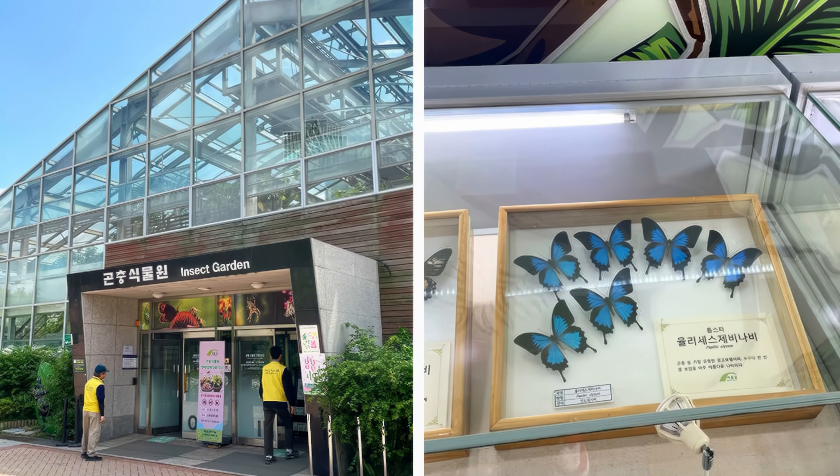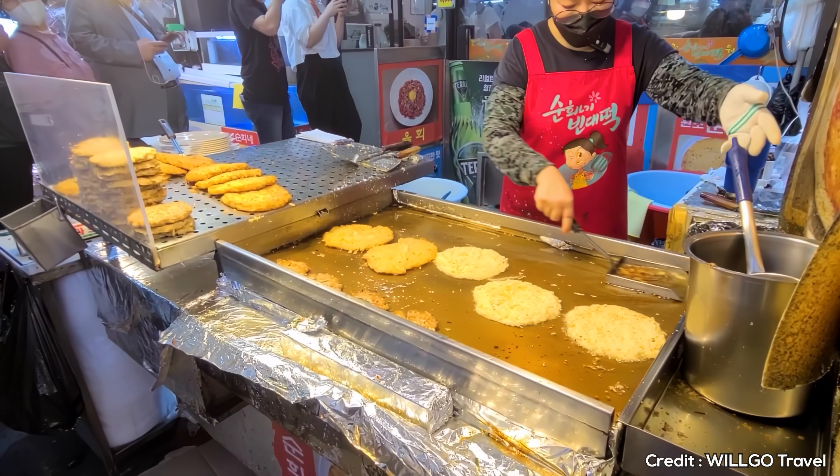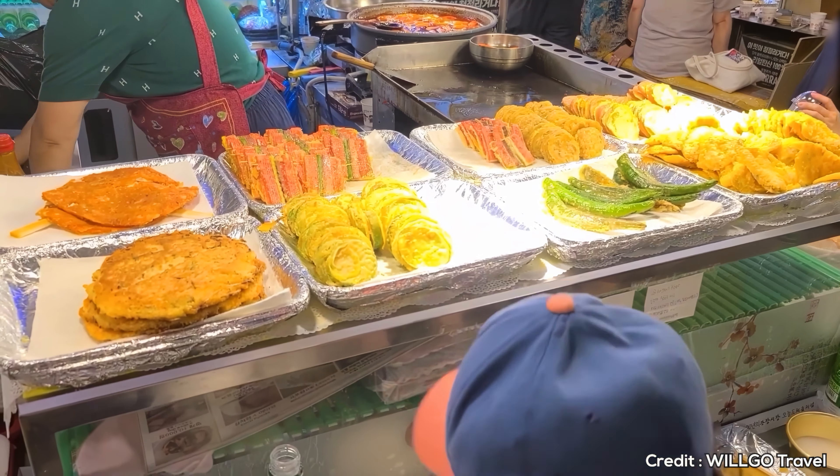At number 8, we have Gwangjang Market. A paradise for food lovers, this market is filled with stalls serving homemade Korean dishes. The bustling atmosphere and variety of food options make it a perfect spot for an authentic culinary adventure.